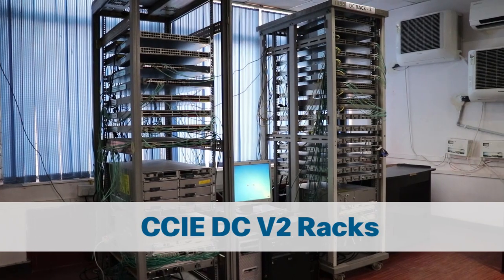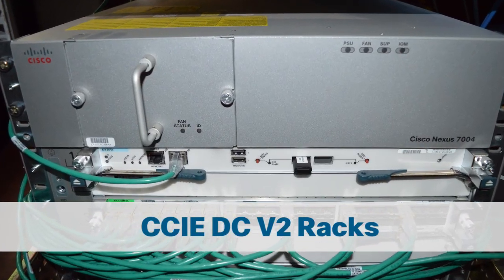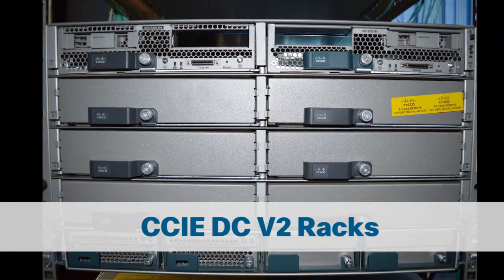These racks are CCIE Data Center V2 racks — India's first and most updated CCIE DC V2 racks, only available at Network Bolts.